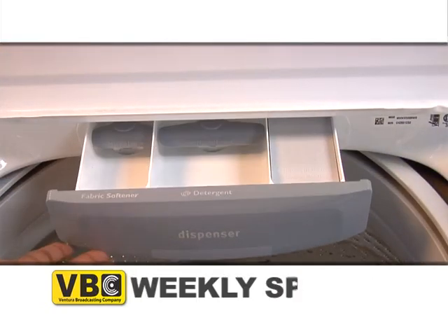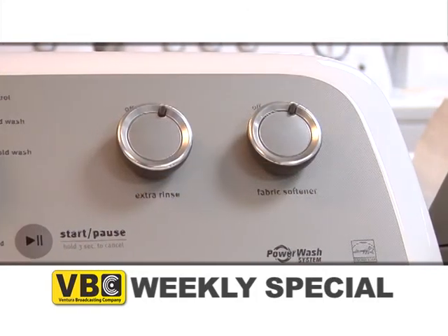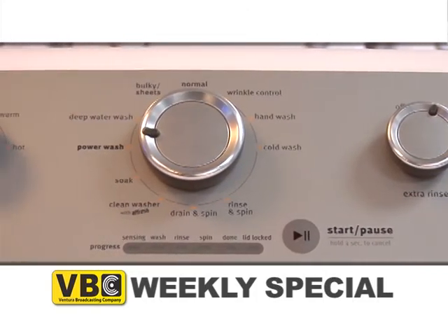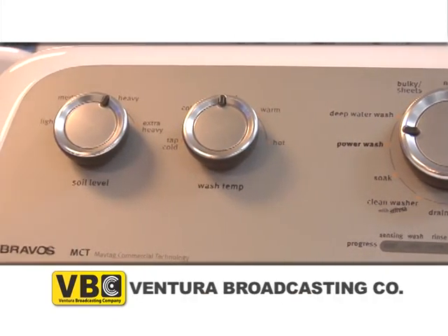Its optimal dispenser drawer releases detergent and other additives at just the right time for a more precise cleaning. The washer features 11 wash cycles, 5 temperature settings, and 4 soil level options to handle your bulkiest loads to your most delicate garments.